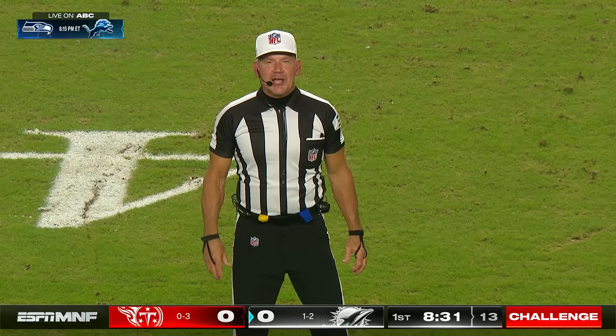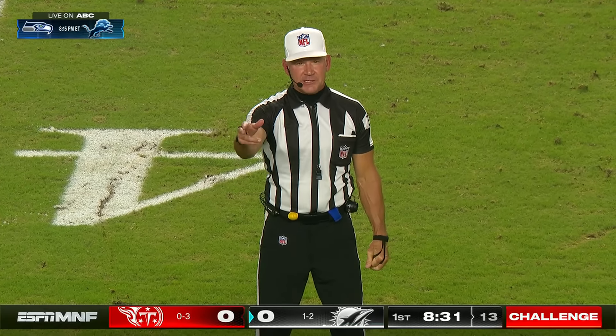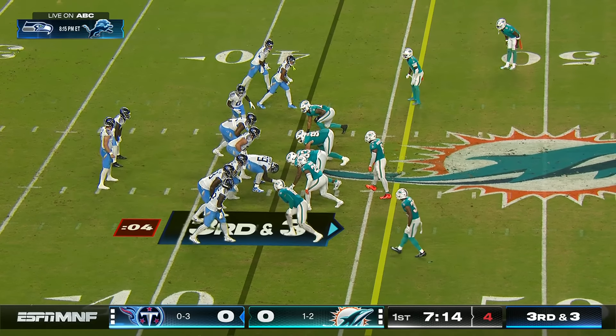Prior to the challenge flag being thrown out, replay assist determined that was a backward pass recovered by the defense at the 36 yard line.